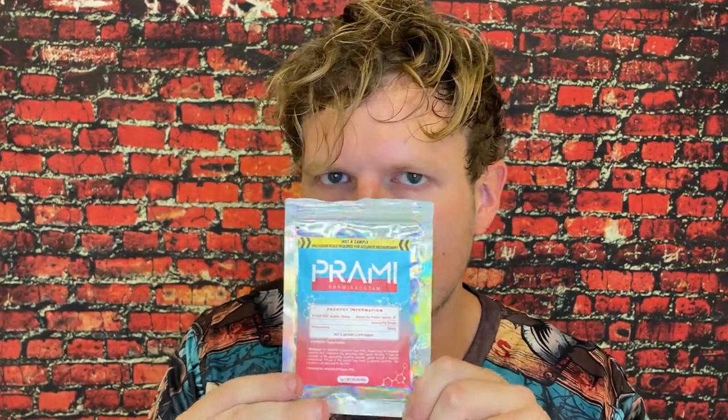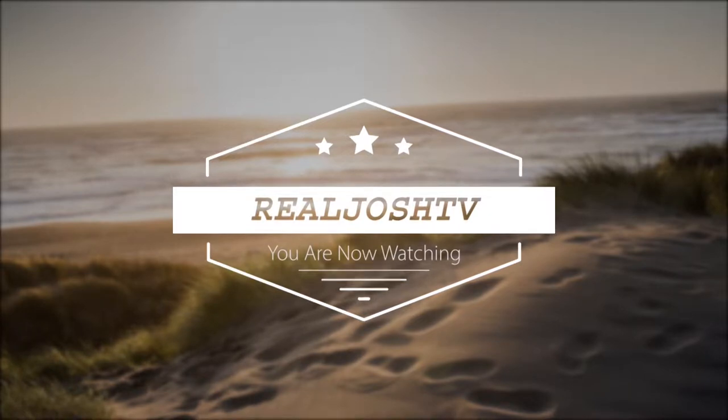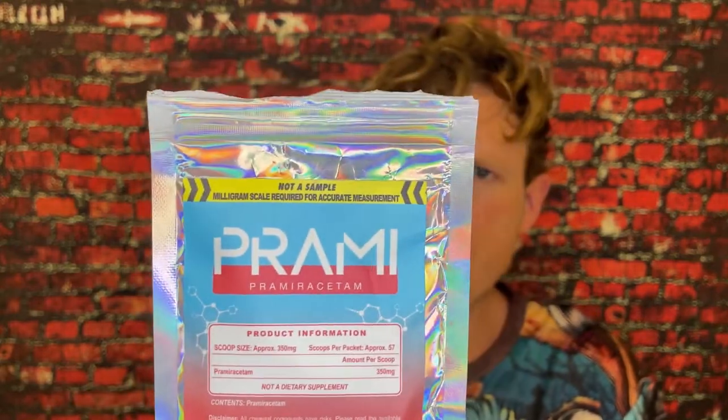Pramiracetam nootropic supplement review. Hey, what's up guys, it's Josh here. Today I want to do a little review on this Pramiracetam by Bulk Stimulants.